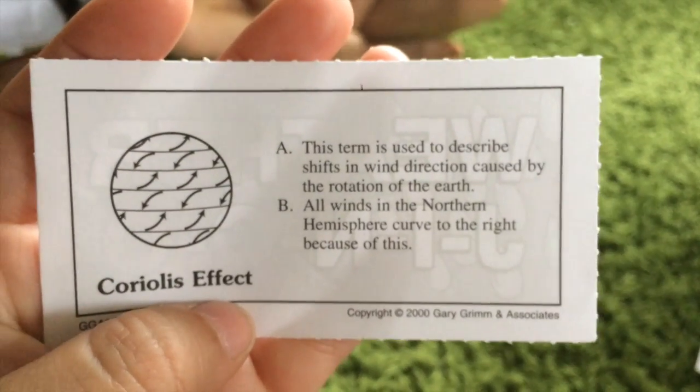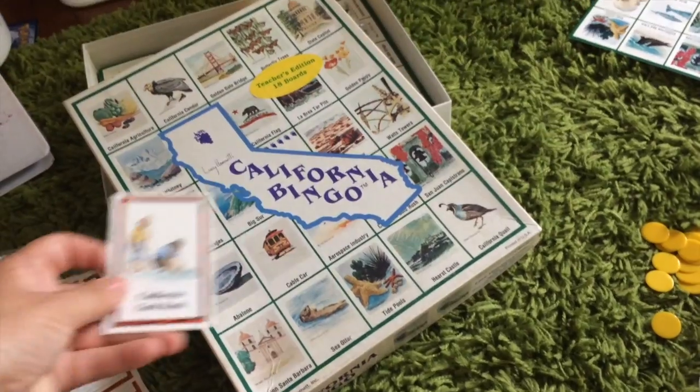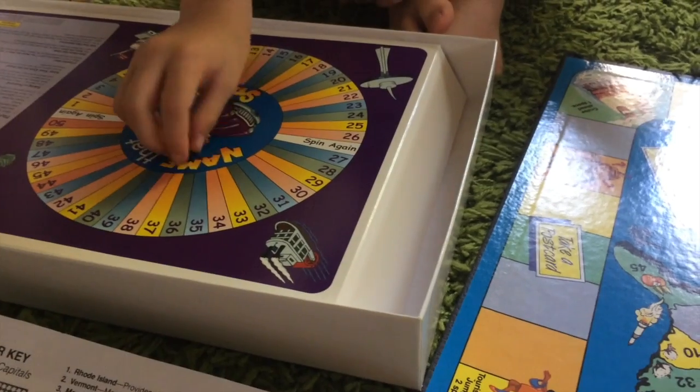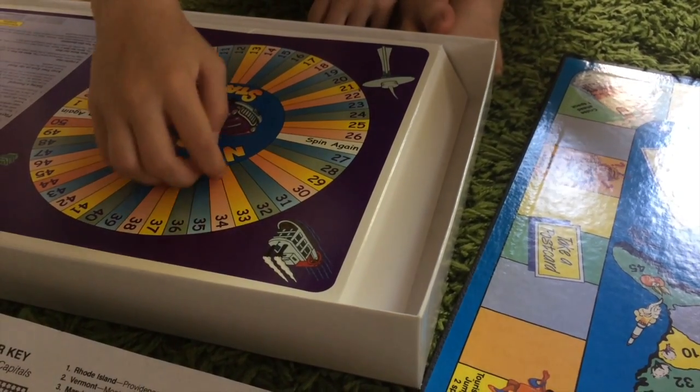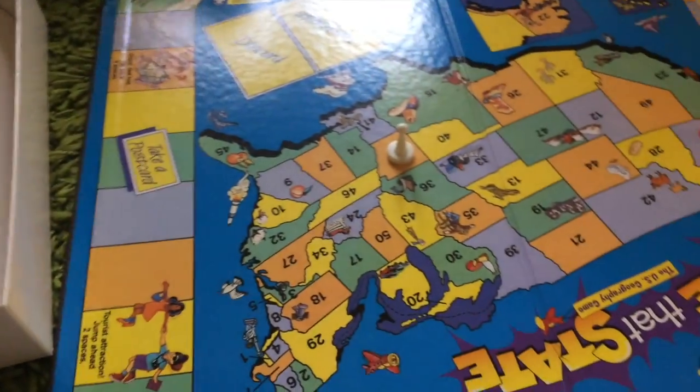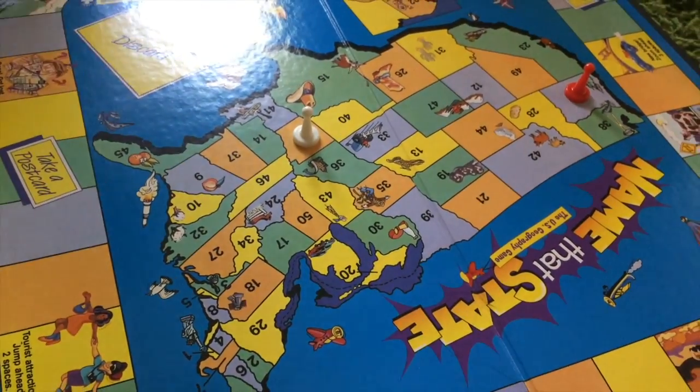So we started out with doing weather bingo, and we then followed it with a California bingo, and then we moved to a name-that-state board game. My older daughter worked on naming all of the US states, but my younger son just named the states on the West Coast side.